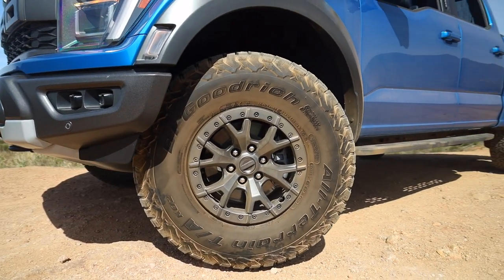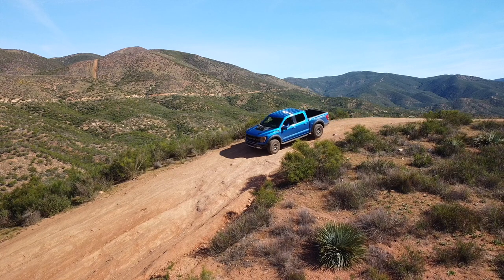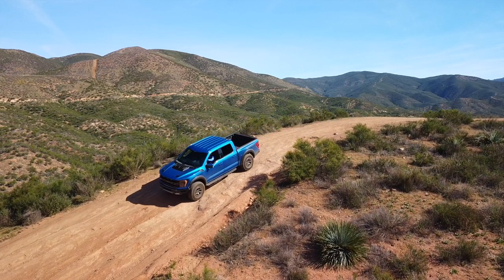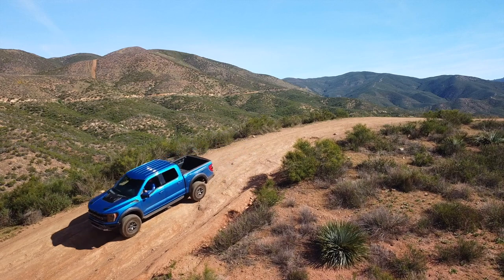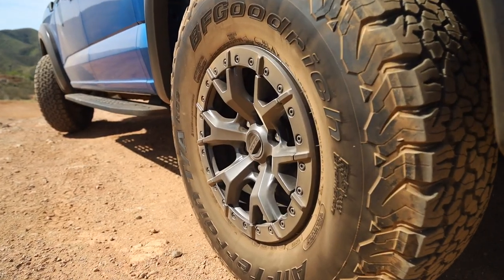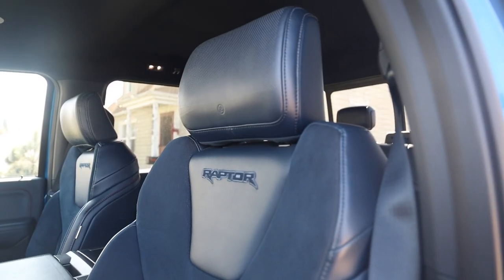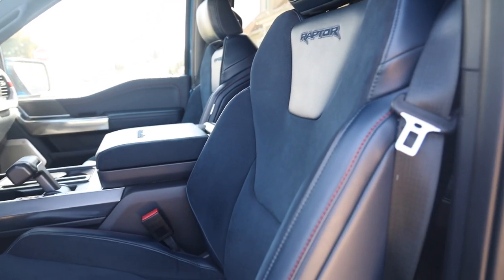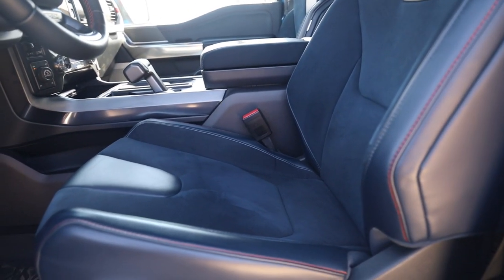With the Raptor 37 Performance Package you get 37-inch BF Goodrich all-terrain tires. In the desert yesterday in the Angeles National Forest they were absolutely terrific, hooking up on all sorts of sandy and hard rock terrain. Along with those tires you get 17-inch forged wheels and the unique blue interior with Recaro bucket seats — heated and ventilated though not massaging — and orange accents throughout.